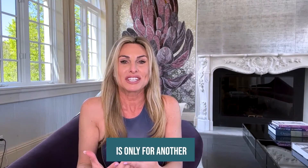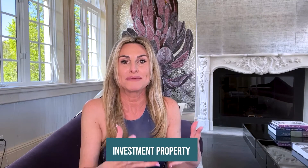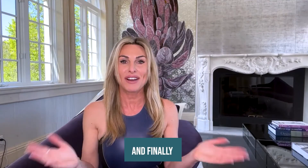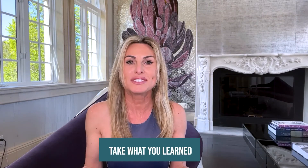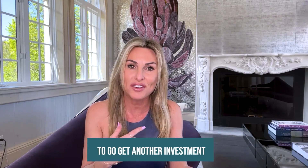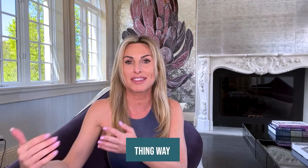Cashing out in this strategy is only for another investment property — don't go shopping and spending that money. And finally, it's time for a repeat. Take what you learned and repeat. Use the profit left over to get another investment property to do the same thing with.